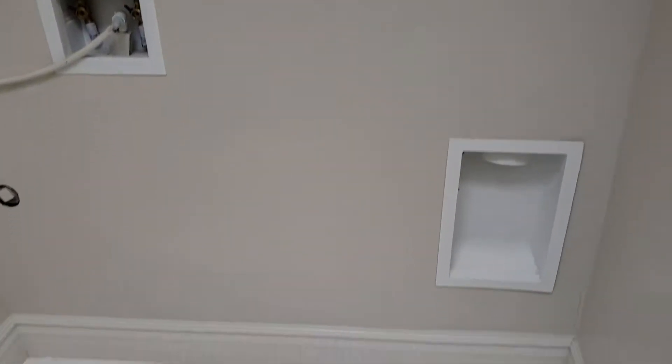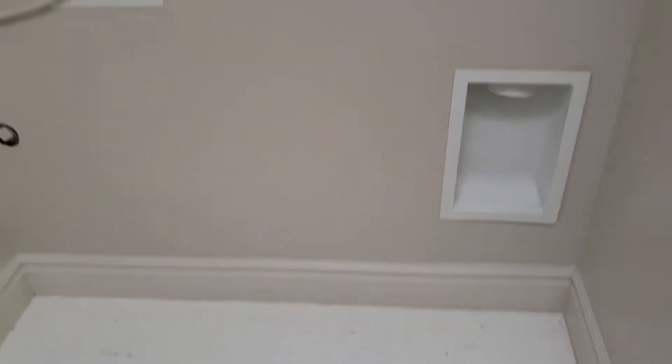Before going in there, let's just take a peek at the laundry room, which is only missing a washer and dryer, just out of the garage and the kitchen.